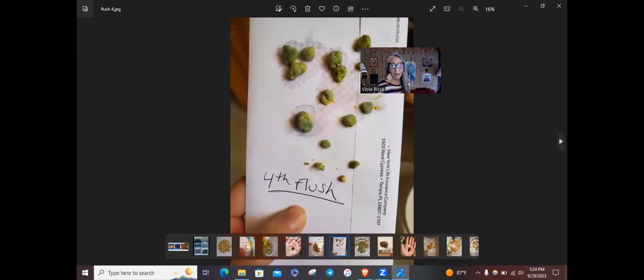The fourth time, that's all I had — it was a very small release. And so it can vary. Sometimes you can get a lot out, sometimes not as much, so you just have to keep going.